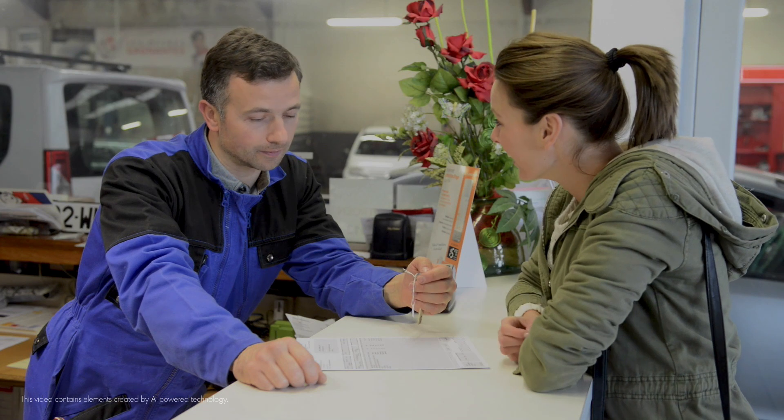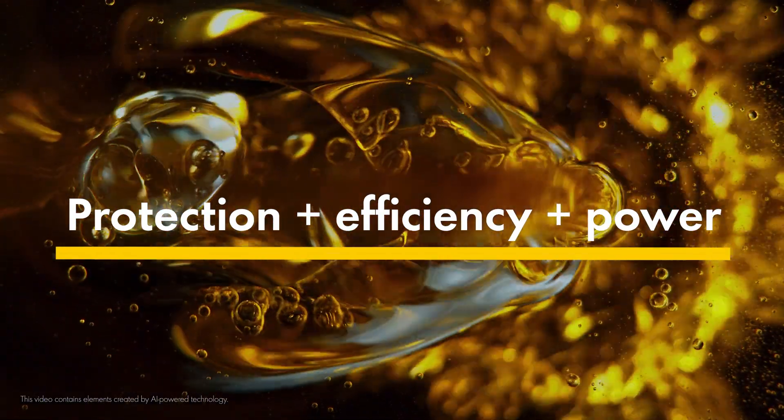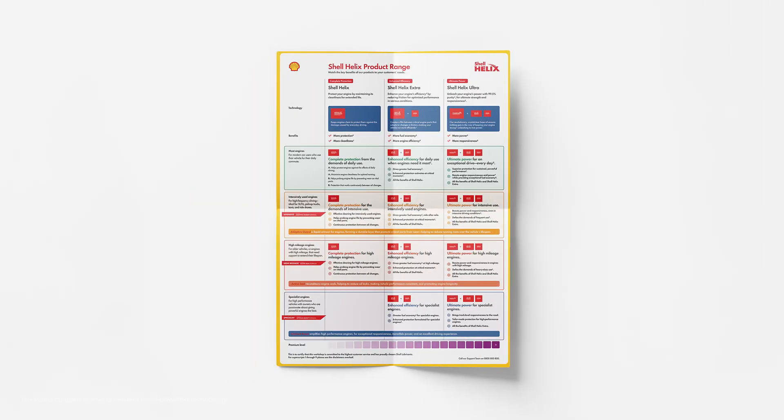When upselling to this Shell Helix Ultra lubricant, mention that it also includes the efficiency and protective powers of our other oil groups too. The full list of premium products suitable for specialist engines is detailed on your Shell Helix product range sheet.